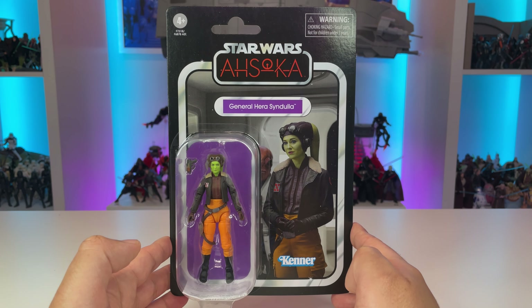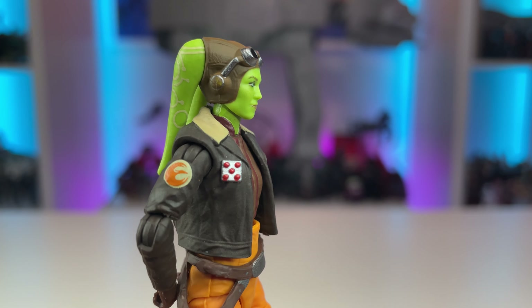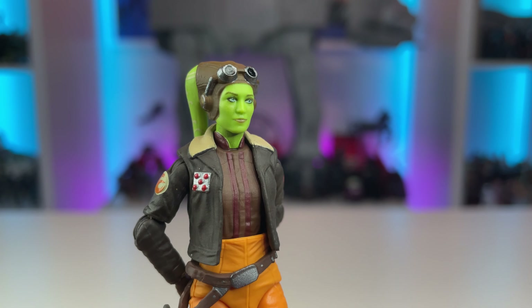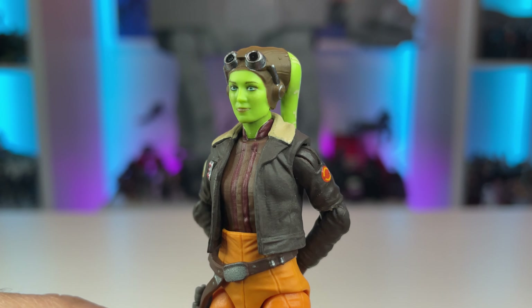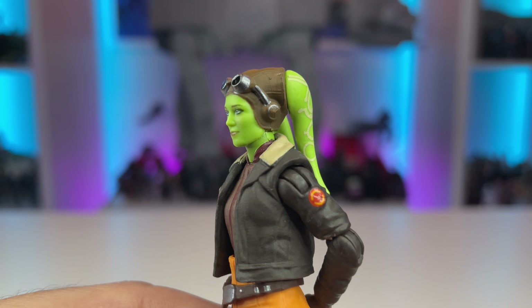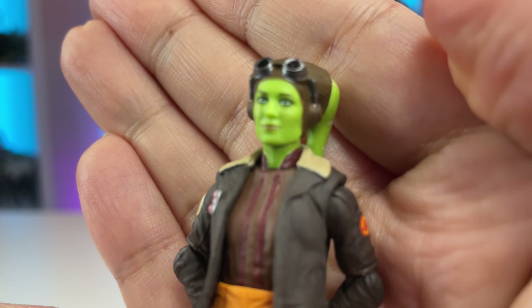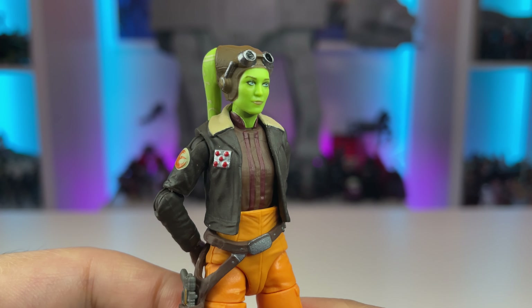Taking a look at General Hera Syndulla out of the packaging, Hasbro has nailed it for the vintage collection — this portrait looks wonderful. It really does look like the actress, and at the three and three-quarter scale, I think this is really impressive work. The head sculpts don't have that very oily look that the larger six-inch figures unfortunately do have. Taking a look at the back, there's some nice paint application and detail on her tails, and the silver on her goggles is very clean — no smudge marks or dirty applications. Her eyes are not crooked, and they've really captured the actress quite well.